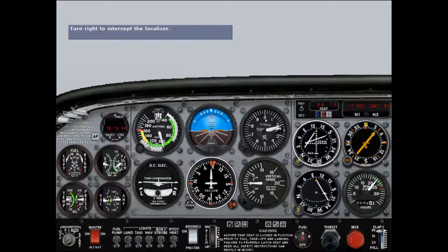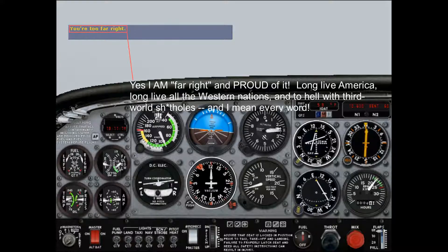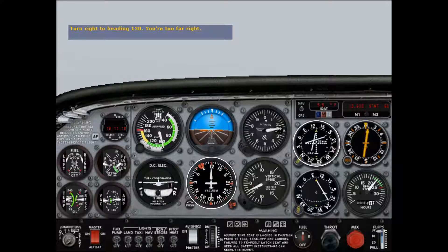The localizer needle is now active — turn right to intercept. Remember that a localizer is much more sensitive than a VOR course, so we'll have to be much more diligent in tracking it.